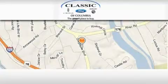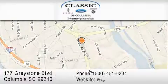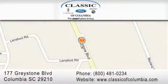Classic Ford of Columbia is located at 177 Greystone Boulevard in Columbia. Our goal is to exceed all of your expectations to ensure that you'll return for future visits.